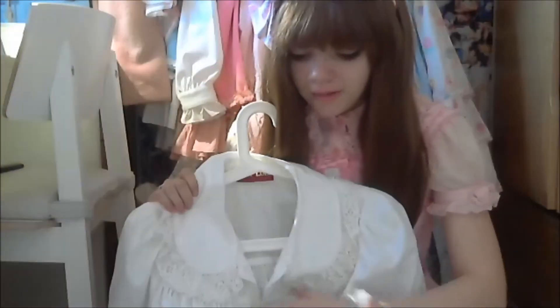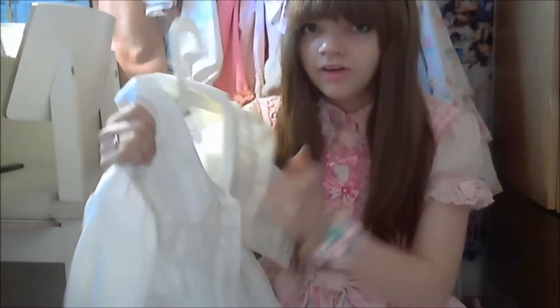This is one of the blouses I own from Bodyline and they're really good because they're really lightweight. They can be quite thin at times but I like that about them because you can wear them in the summer and not get too hot.